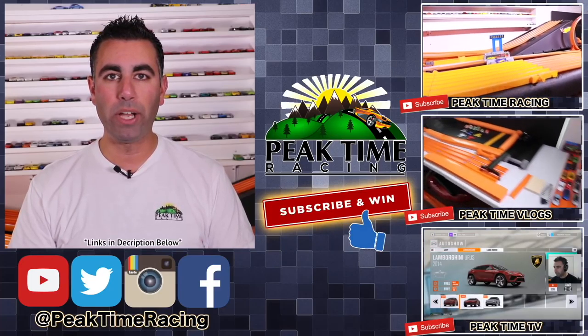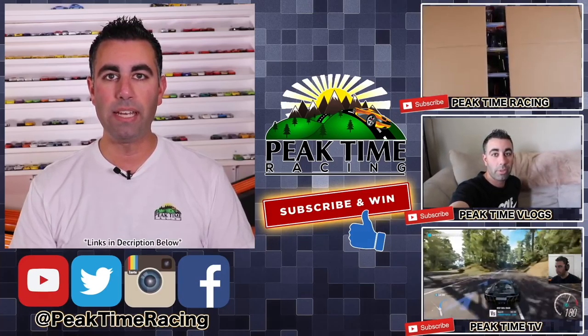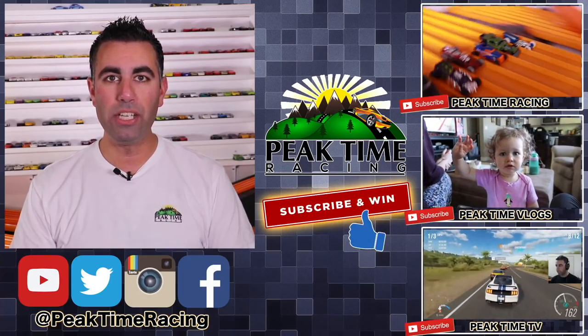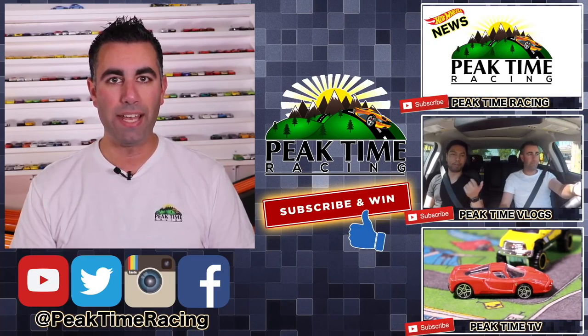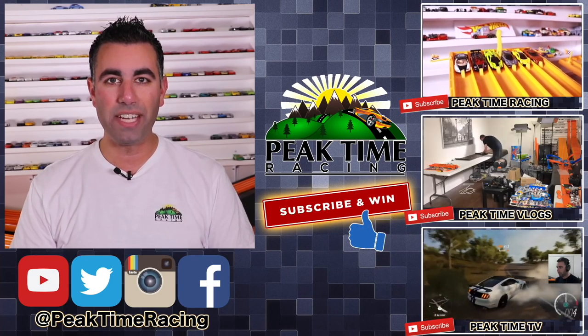I will be doing a monthly giveaway, and all you have to do to enter is post on any one of my videos and any one of my channels that you are subscribed to all three of the Peak Time Racing branded channels. I'll be picking one lucky winner each month at random who will receive a prize package of Peak Time Racing branded things, as well as Hot Wheels. Thanks again for watching this one. I'll catch you guys on the next video. Bye-bye.